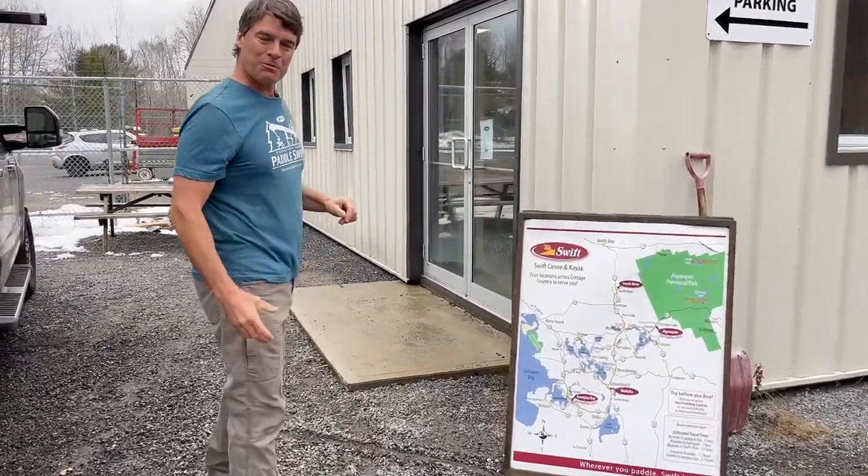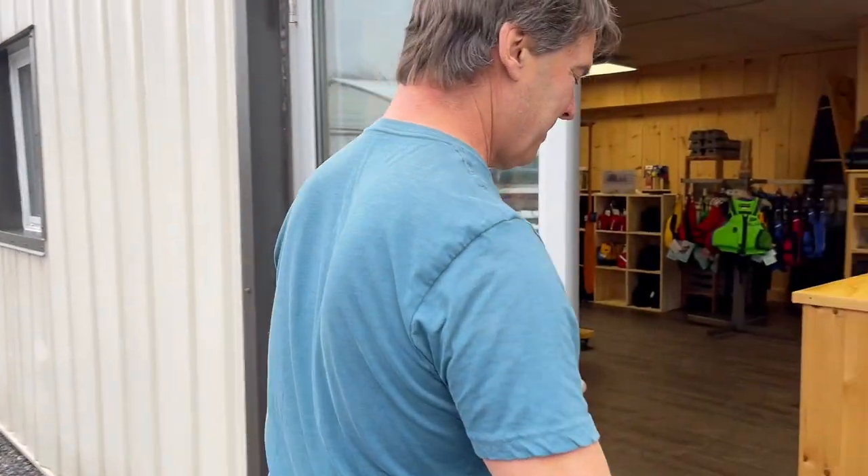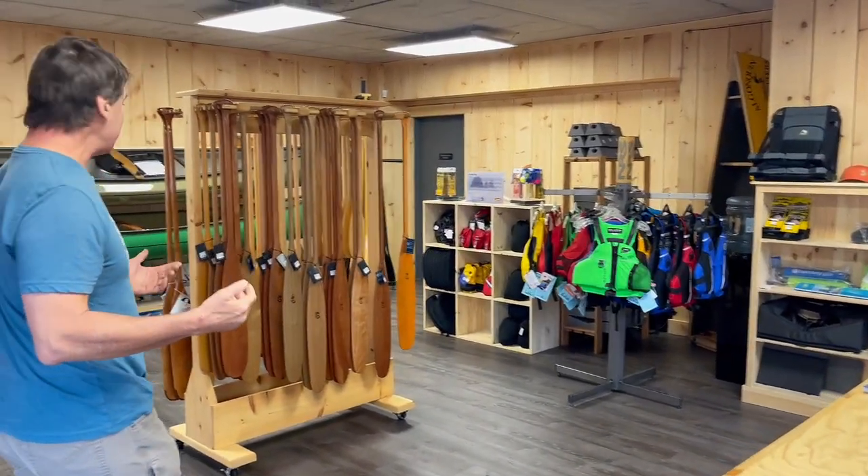We've recently gone through and doubled the size of the factory. Let's take a quick look into the store. Voilà — here is our new retail store, and here's Kelly, our store manager. She has been helping people and working with us since March. This is a bit of a work in progress right now, but let's show you around.